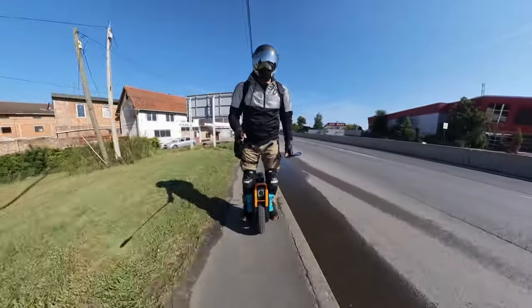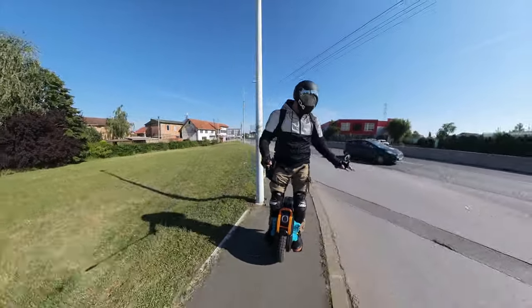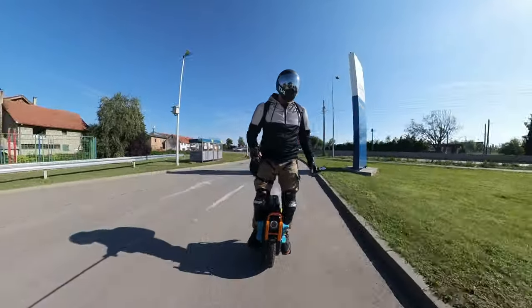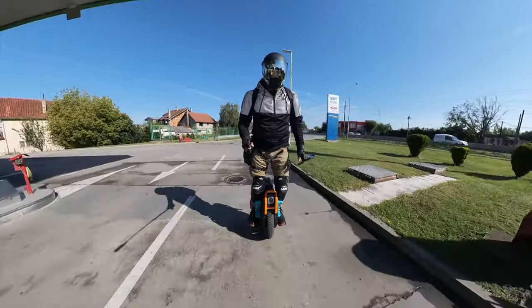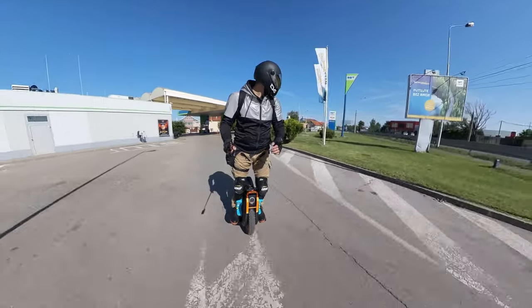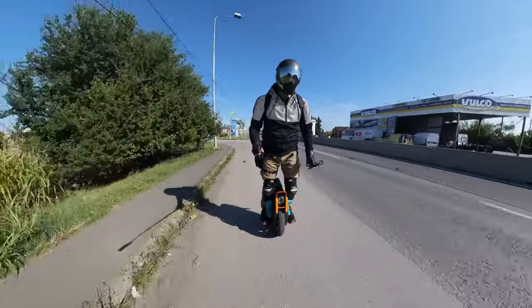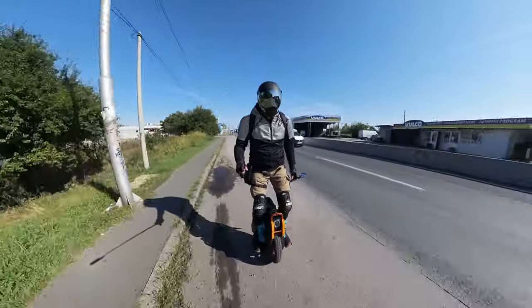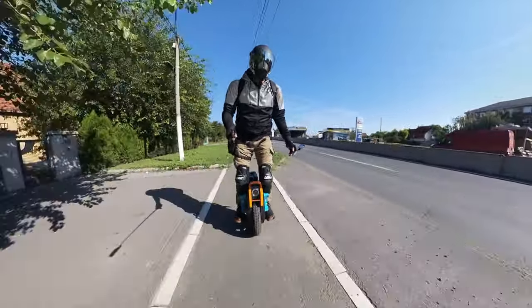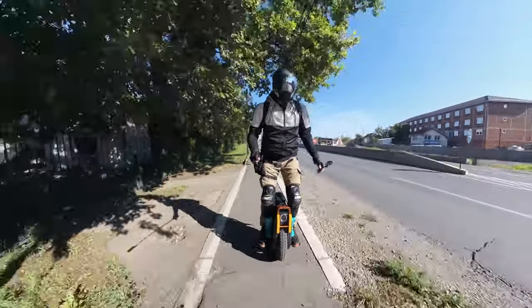About the suspension — everybody says it's not that good. I think you guys never dial it right. When you receive your unit and start riding it without knowing anything about it, and don't do any maintenance check, some parts may be loose. Some parts are not suited for your size and weight. It's not just a matter of pumping the suspension and going.